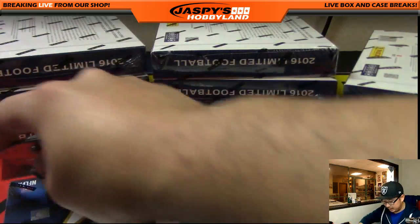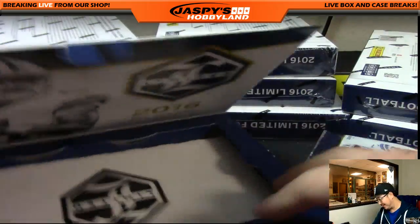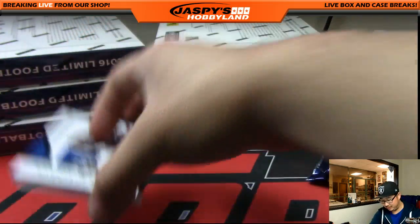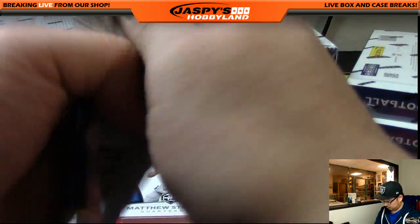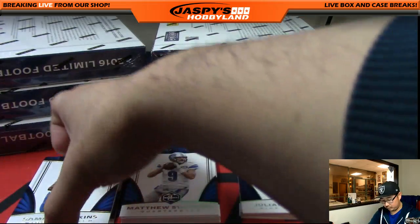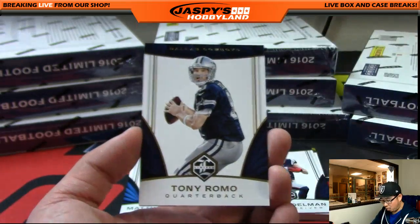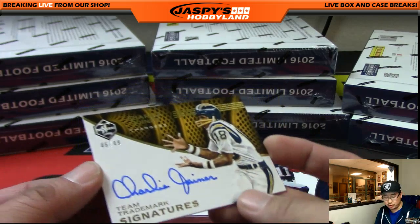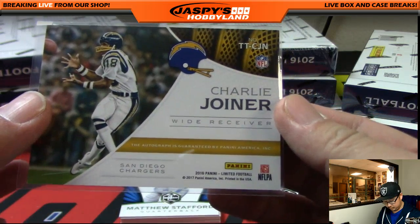Nine boxes to go, we still have plenty of time. It's been a great case so far. Remember when that dual printing plate auto of the Chargers guys came out and I was like could this case get better? Well, it did because we got a printing plate triple auto. Not too bad. Could this case still get better? We'll see.